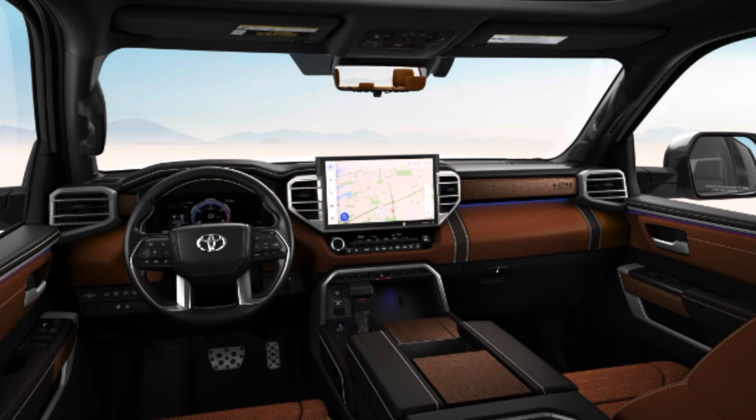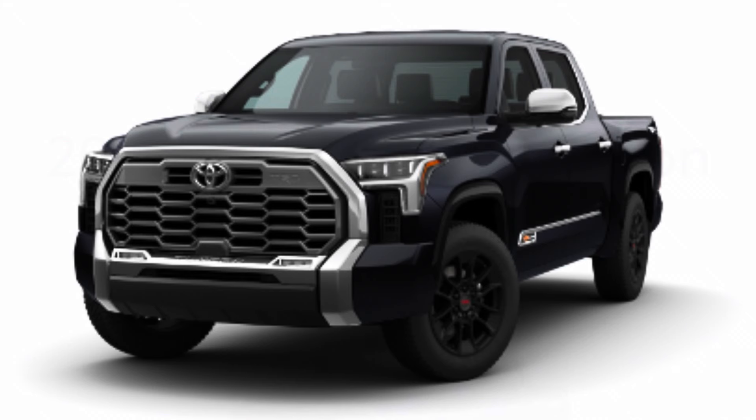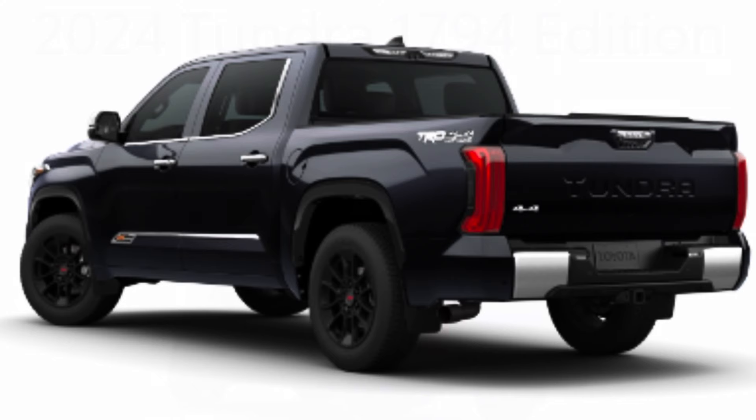I was talking to someone who wanted a Limited loaded a certain way, but they also wanted that six-and-a-half foot bed. Instead of trying to find all of those packages and the six-and-a-half foot bed — which could be nearly impossible depending on where you are in the country — they offer the Platinum and 1794 with the six-and-a-half foot bed. You don't have to go fishing for all these particular options because they are standard in these trucks.